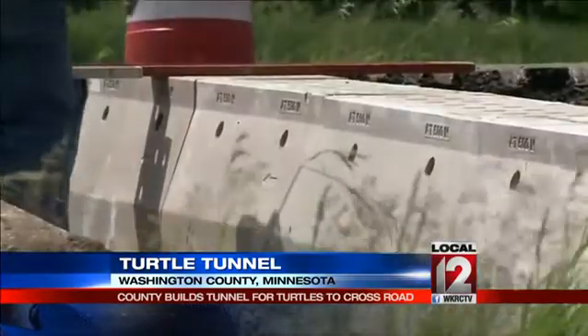John Lomax, Local 12 News. And get this — a long fence will also be put up on either side of the highway to funnel the turtle traffic.